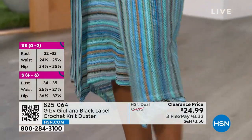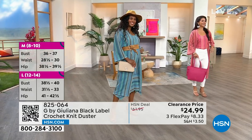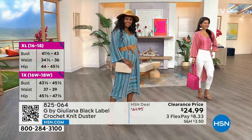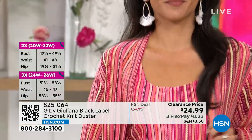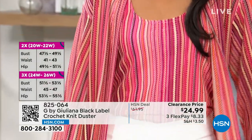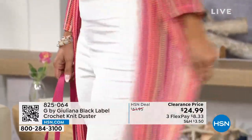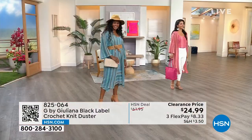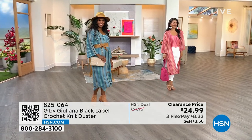I couldn't agree more — it's that perfect weight. You see crochet and think, oh, is that going to be fall or winter? This is so airy and yummy. It's actually 100% poly, all machine wash, tumble dry, easy to care for. It would be a darling little bathing suit cover-up. We're looking at Piper right now — she's wearing your jeggings that are coming up also. Everything newly reduced too.